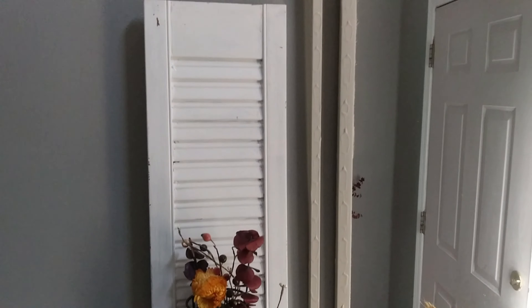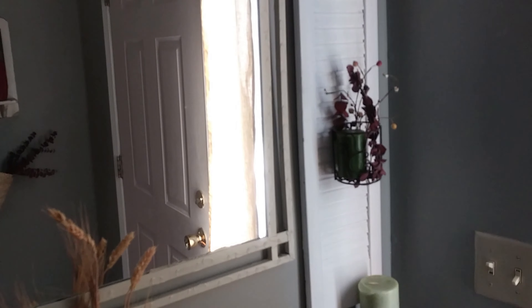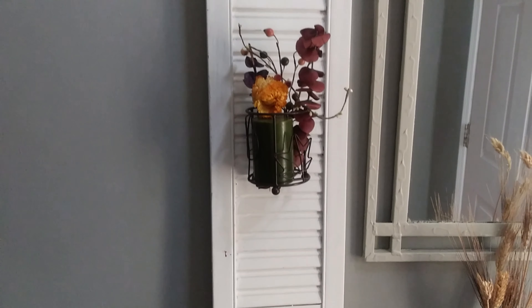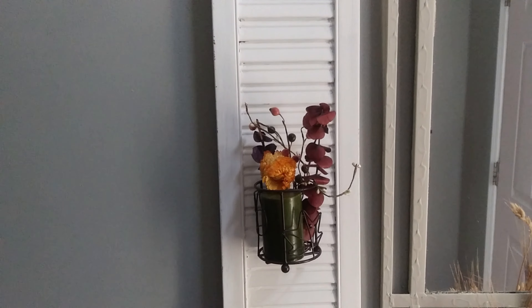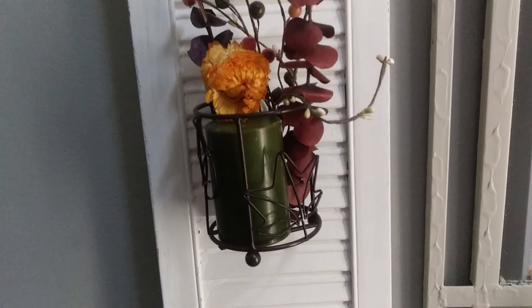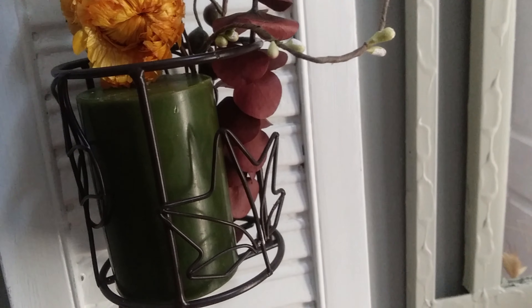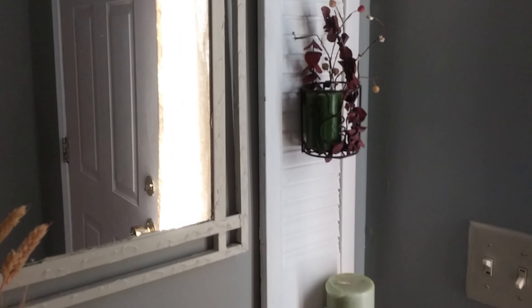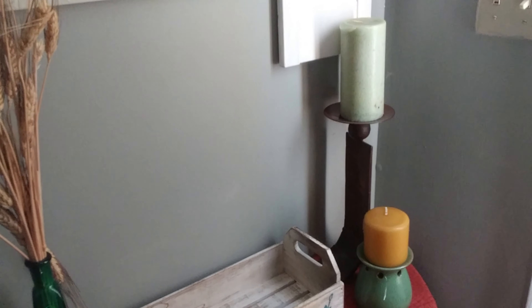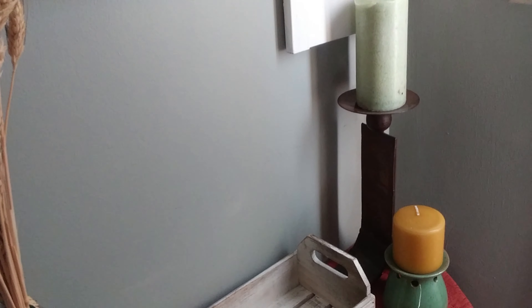These two white mini shutters I picked up from the Restore for like a dollar a piece. I just painted them white and added some metal candle holders and a couple of fall picks on each of them. The mirror in the middle I have here pretty much all year round — this is a thrifted mirror that I have painted over multiple times. And that's the look on this side of my entryway.